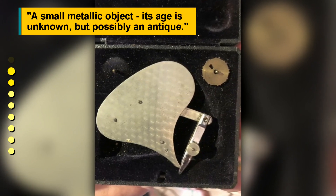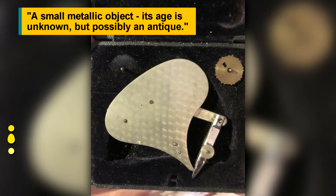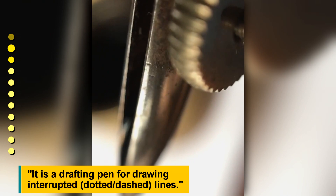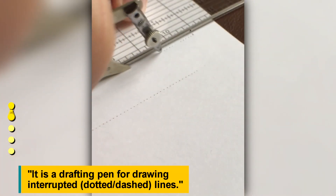A small metallic object. Its age is unknown, but possibly an antique. It is a drafting pen for drawing interrupted, dotted, dashed lines.